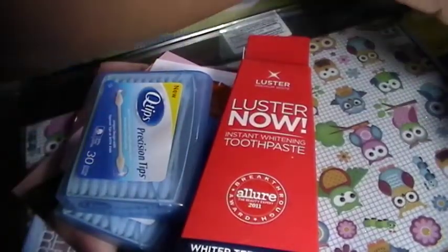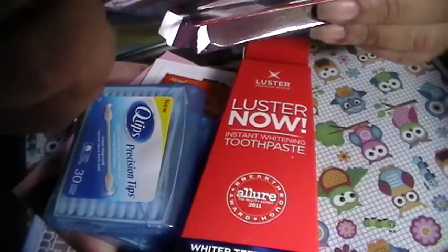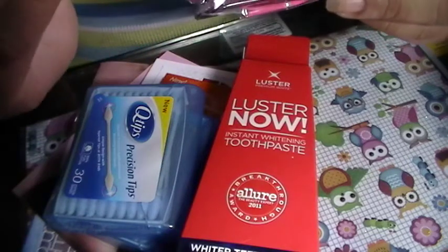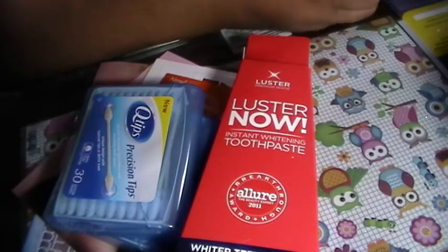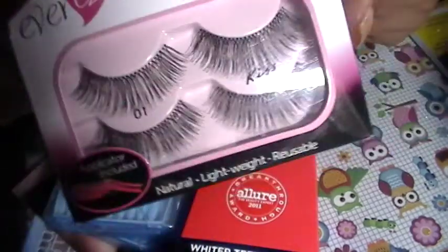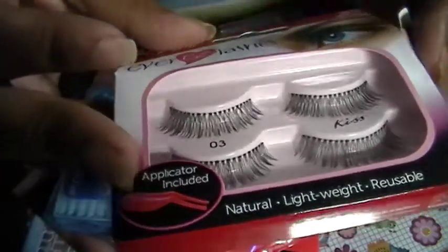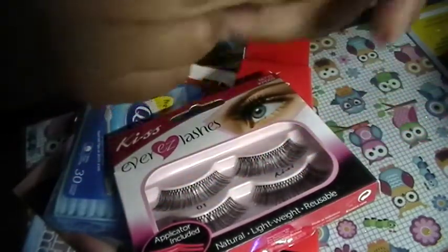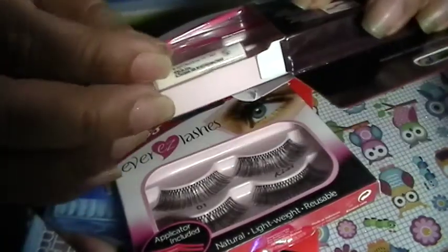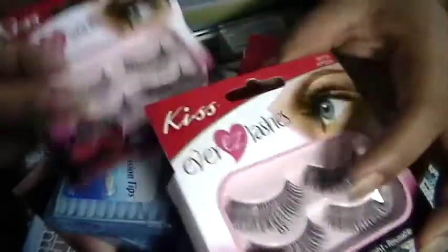The next item — actually there are two of these. These are the Kiss Everlashes, two different styles. They're natural, lightweight, and reusable, and they come with an applicator and glue. This is like a fuller set of lashes, and this one is more of a natural look. They come with a little pink applicator and their little glue. So I got two of those, and I love my eyelashes — thank you very much.